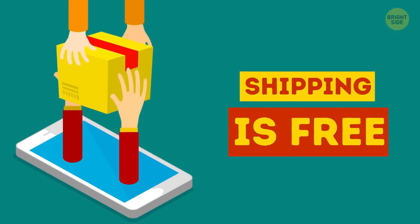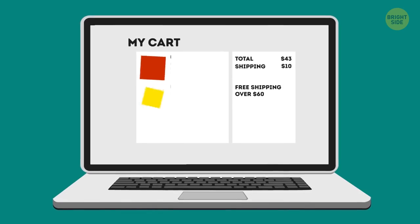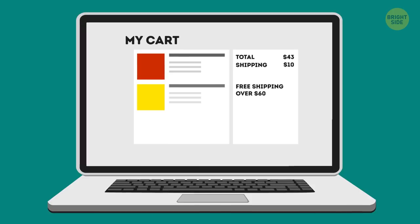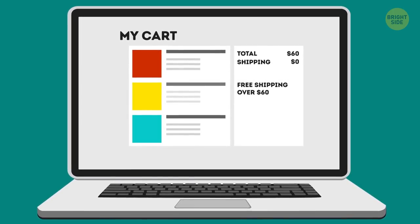What about stores that offer free shipping after you spend a particular amount? Instead of the planned $43, you end up leaving the store with $17 more spent just to avoid paying for shipping.